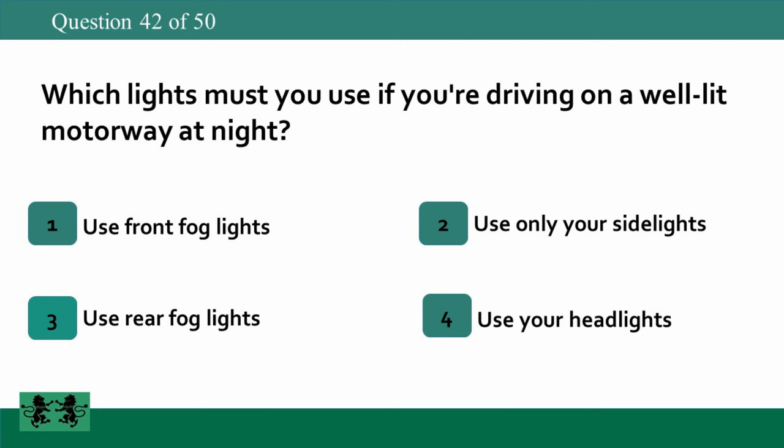Which lights must you use if you're driving on a well-lit motorway at night? 1. Use front fog lights. 2. Use only your side lights. 3. Use rear fog lights. 4. Use your headlights. The answer is 4: use your headlights.